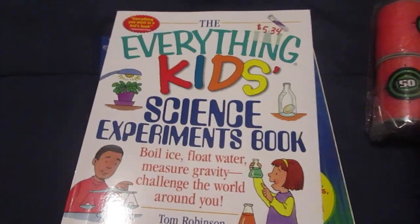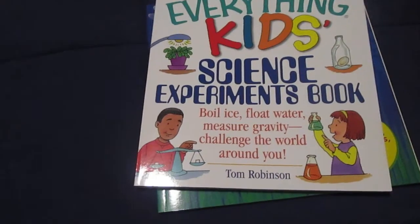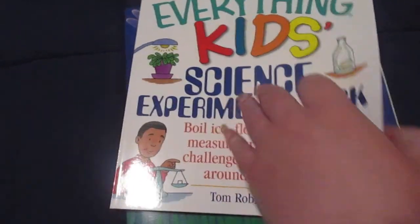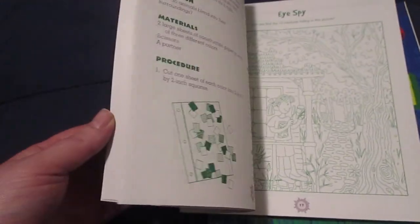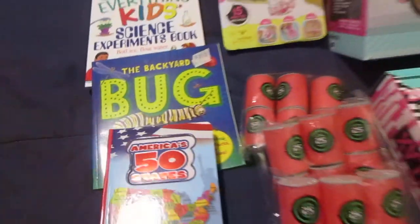Lastly, I got her The Everything Kids' Science Experiment Book — boil ice, float water, measure gravity, challenge the world around you. She really likes science, so I got this for her and I thought she would like it. That's everything I got my daughter for her 10th birthday for $75 and two cents.